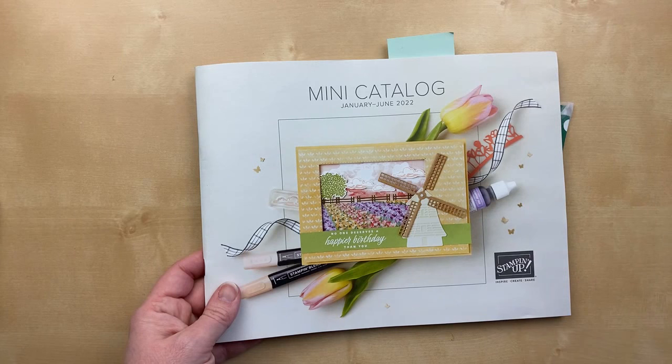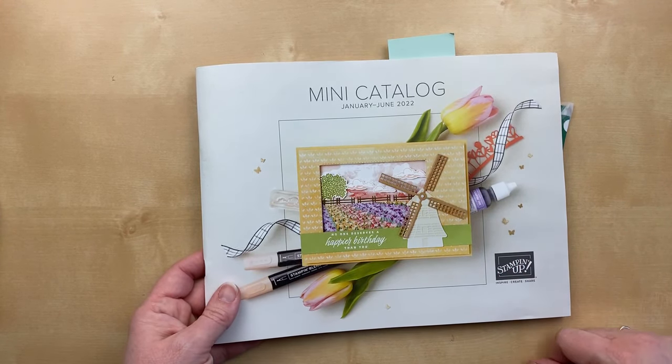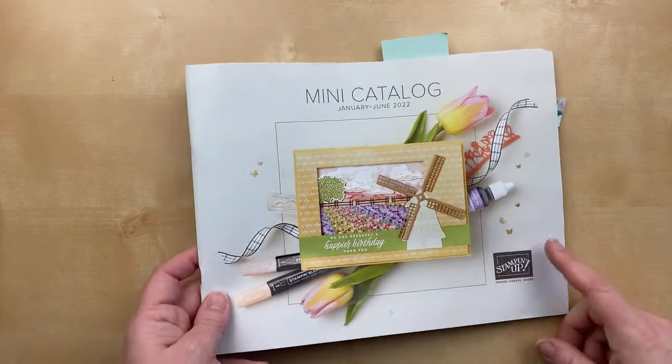If you're a demonstrator, you can order from the mini catalog right now. And if you're not a demonstrator, you'll be able to order the things I'm showing you today starting on January 4th. So I'm combining the gifts with the sneak peeks.